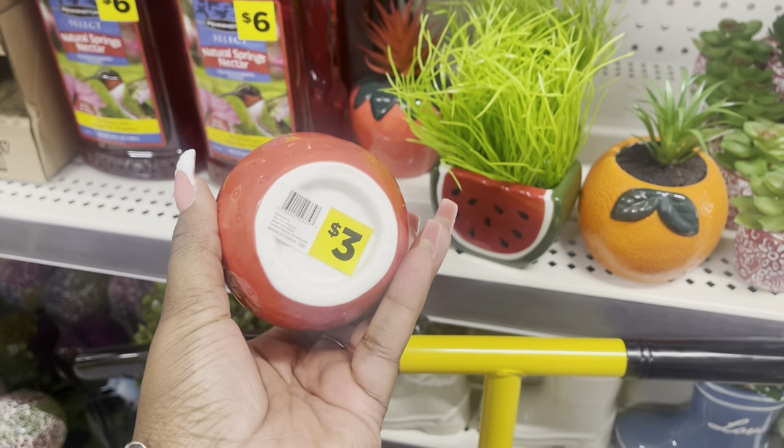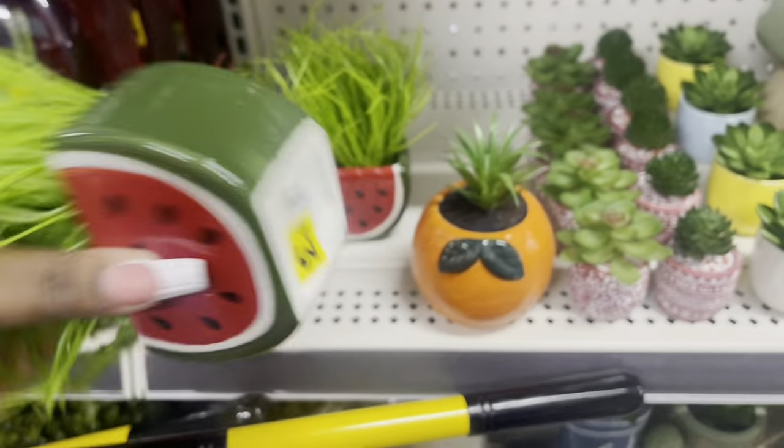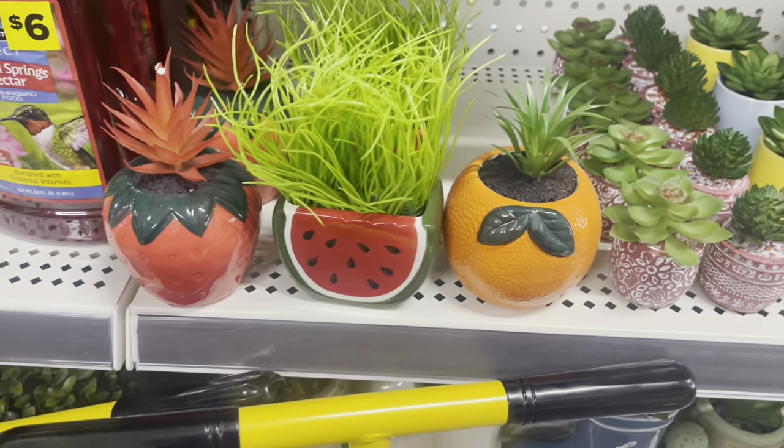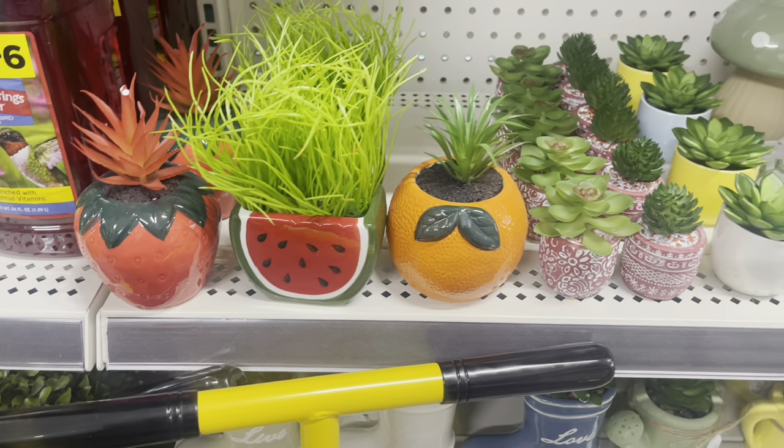Cute spring succulents — this is cute! Three dollars. It's a watermelon, three dollars too. They have the watermelon, the strawberry, and the orange — all three dollars for the succulents.